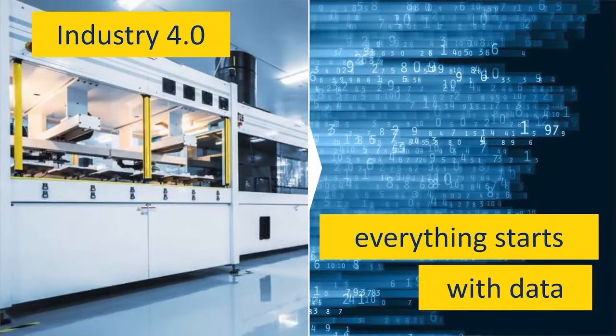With Industry 4.0 we address a deep transformation of the manufacturing industry where data science and its applications bring breakthrough performance in terms of profitable sustainability of the production plant. At its core we see data becoming digital and interoperable.